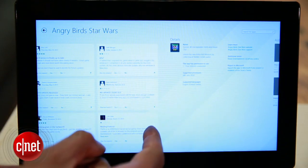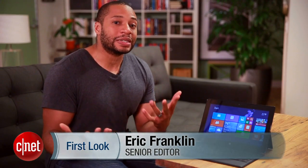There are plenty of other changes, but those were kind of the big picture ones that really stood out to me. Windows 8.1 will be available later this year as a free update to Windows 8. Check out CNET.com for further coverage. I'm Eric Franklin, and this has been a first look at Windows 8.1 Preview.